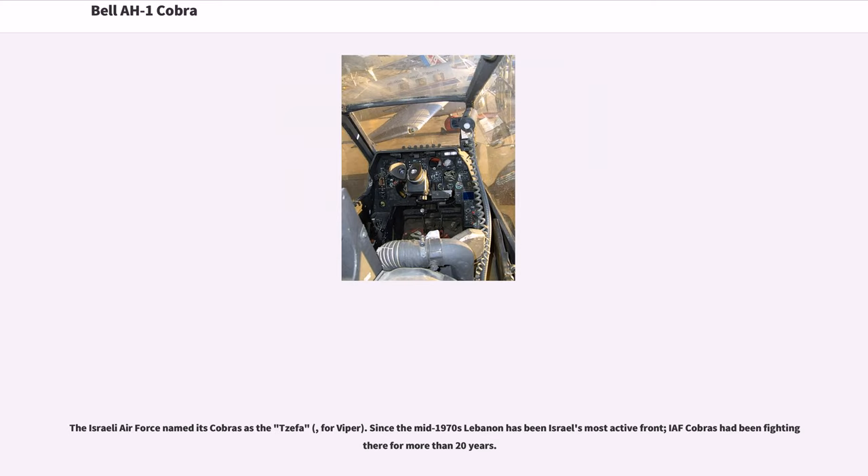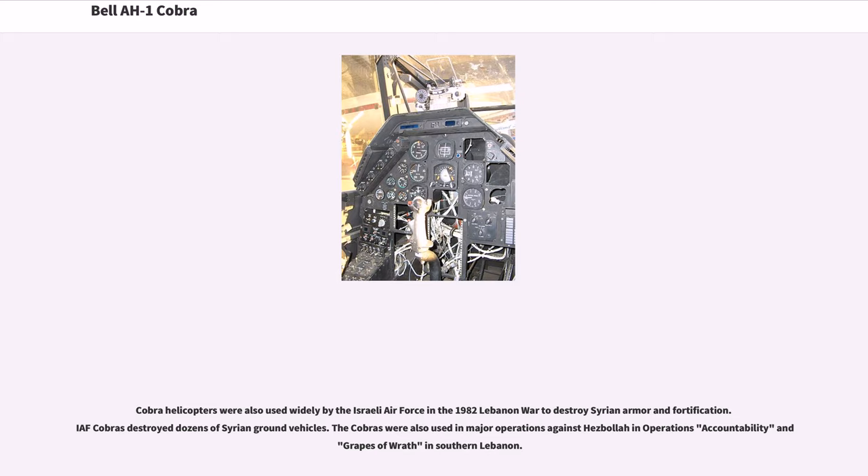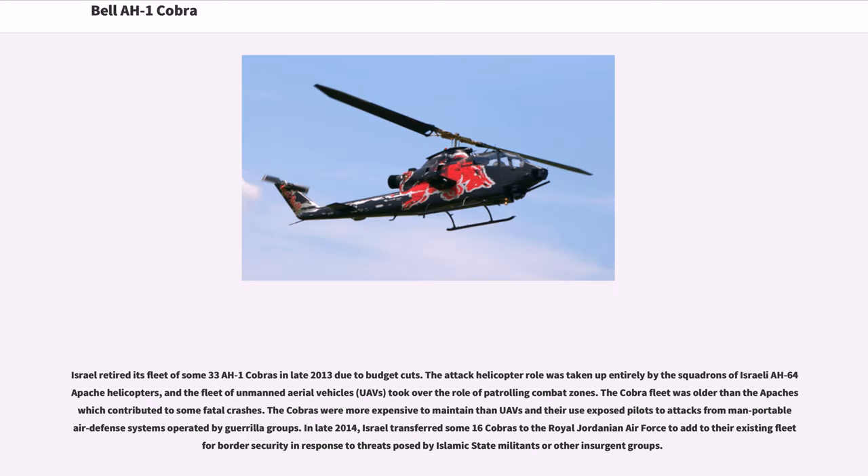The Israeli Air Force named its Cobras the Tsefa, meaning Viper. Since the mid-1970s, Lebanon has been Israel's most active front, with Israeli Air Force Cobras fighting there for more than 20 years. The Cobras were also widely used in the 1982 Lebanon War to destroy Syrian armor and fortifications, destroying dozens of Syrian ground vehicles. They were also used in major operations against Hezbollah in Operations Accountability and Grapes of Wrath in southern Lebanon. Israel retired its fleet of some 33 AH-1 Cobras in late 2013 due to budget cuts. The attack helicopter role was taken up entirely by squadrons of Israeli AH-64 Apache helicopters, and unmanned aerial vehicles (UAVs) took over patrolling combat zones. The Cobra fleet was older than the Apaches, which contributed to some fatal crashes, and the Cobras were more expensive to maintain than UAVs, while their use exposed pilots to attacks from man-portable air defense systems operated by guerrilla groups.